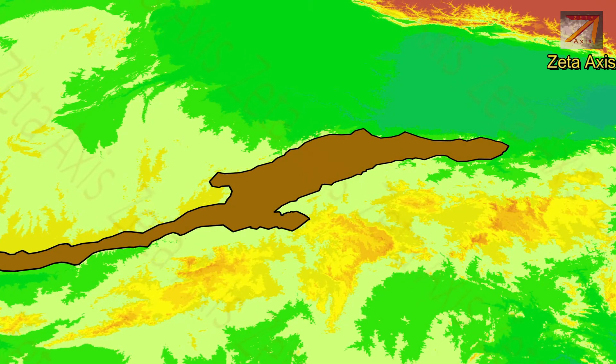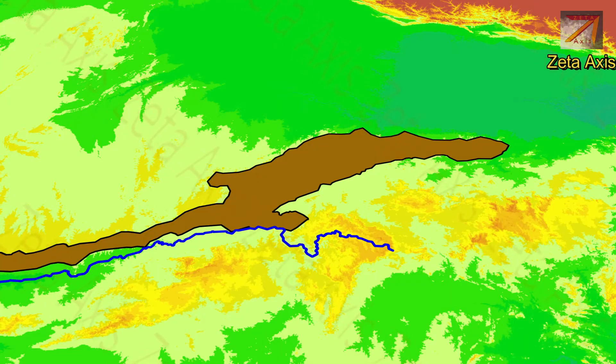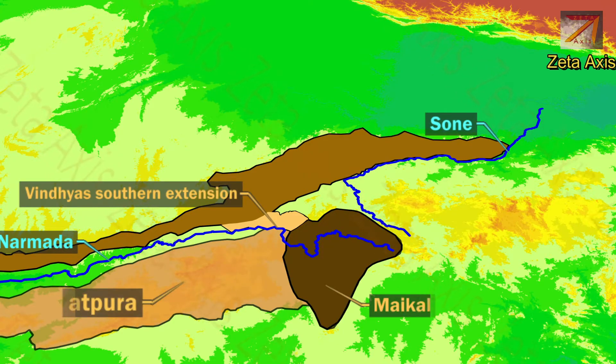Vindhya mountains in the west form the southern margin of the Malwa Plateau and are bounded by the Narmada River in the south. In the eastern side, the Vindhya mountains divide into three parts. The first part runs between the upper reaches of the Son River and Narmada River and eventually meets the Satpura range in the Maikal Hills near Amarkantak.